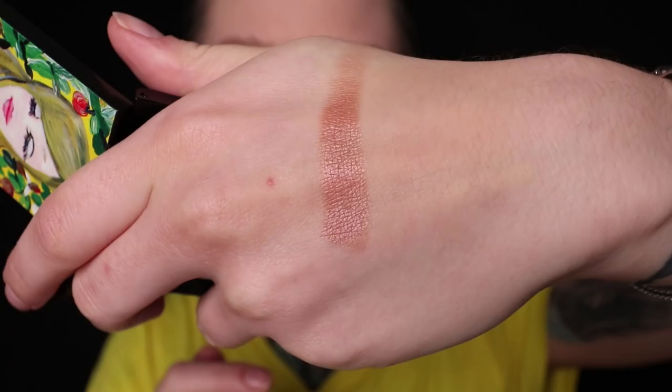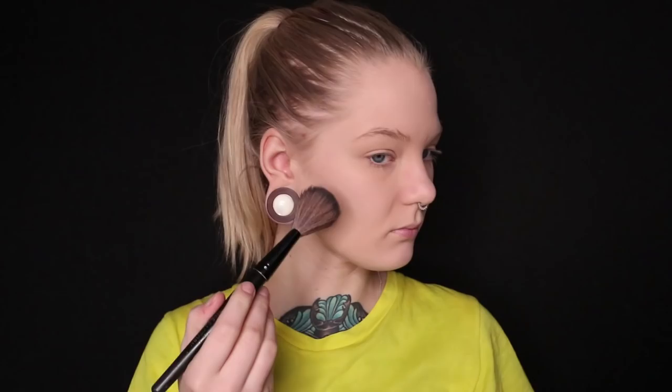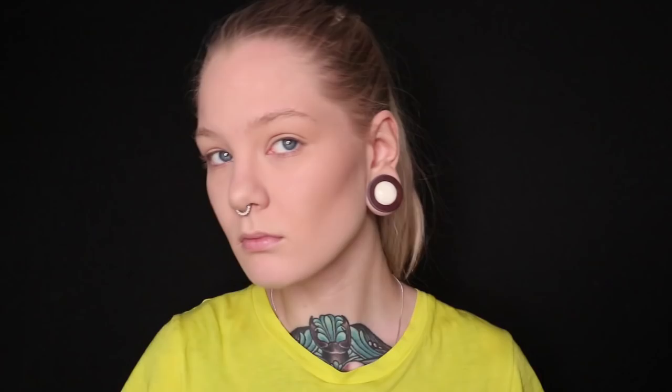I'm sure you guys on camera can't really see, but I think my neck is a little bit lighter. I also have a mineral bronzer, and this is in the shade Midnats Sol, which means midnight sun. So this is a bronzer and not really a contour since it's quite warm. I think this looks pretty nice. I like it.